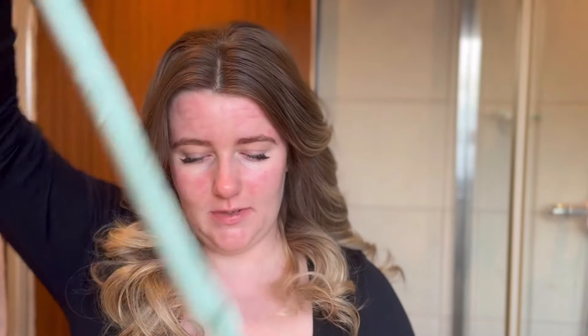Look at that! That's my heatless curler — love it. Let's do some quick makeup. I can't overwear makeup these days, but I kind of want to get back into it. It's a bit much — I'm not looking at the camera because I'm looking in the mirror.